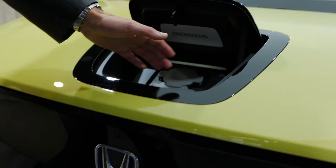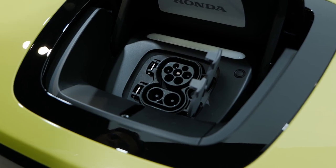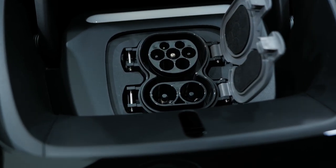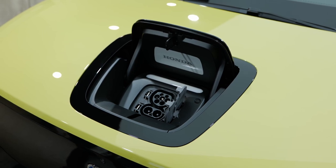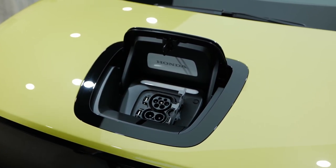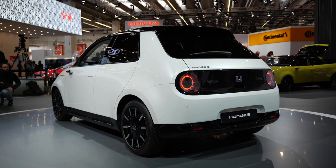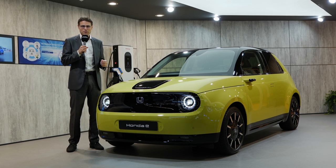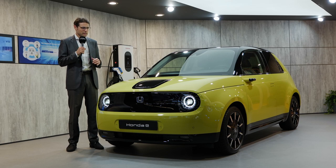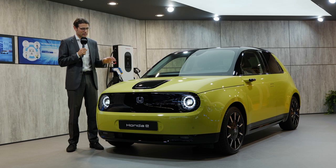There's a button right there — press it and you have the charging possibilities. When you park in front of a charging station, AC is on top and the lower one is the DC charger. It's possible to charge up to 50 kilowatts DC — fast enough for this small vehicle. Battery size is 35 kilowatt-hours, and the range is 220 kilometers or 140 miles. The range is enough for the city, and I really think this will be one of the future EV bestsellers in this small segment.